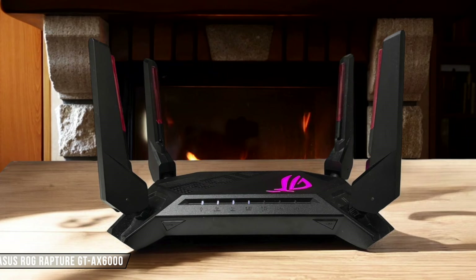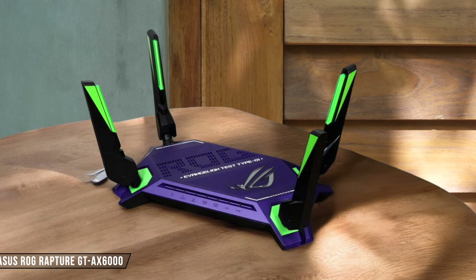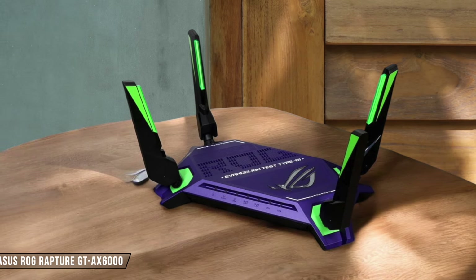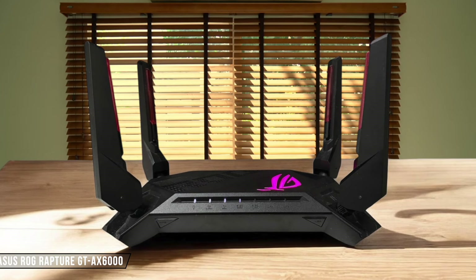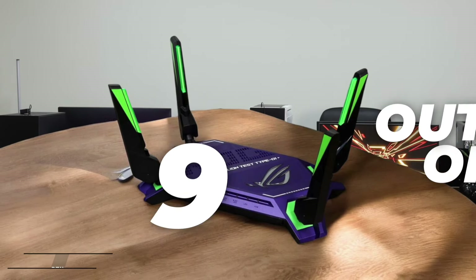ASUS ROG Rapture GT-AX 6000 provides excellent Wi-Fi range, easily covering a 600 square foot apartment with a strong signal, even with the router placed in one corner. It's also compatible with iMesh for extended coverage, making it versatile for various home sizes. I'd give it a 9 out of 10 for coverage.